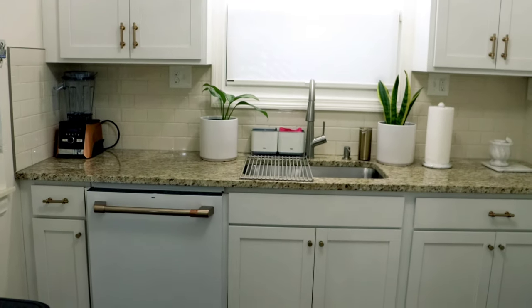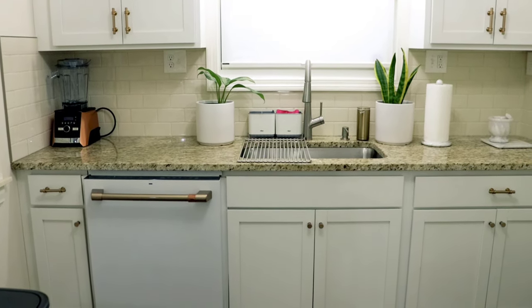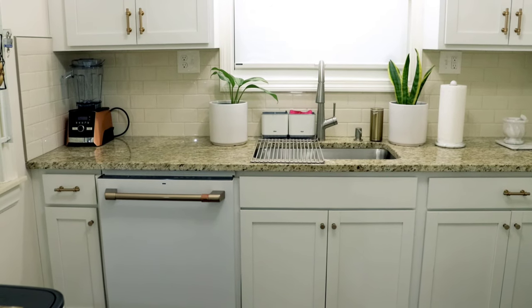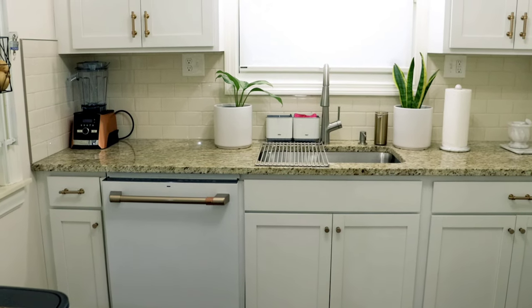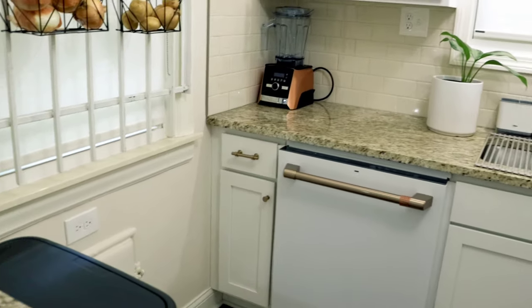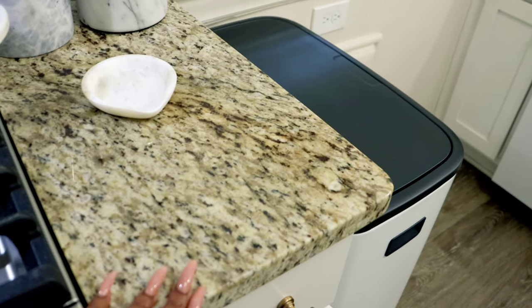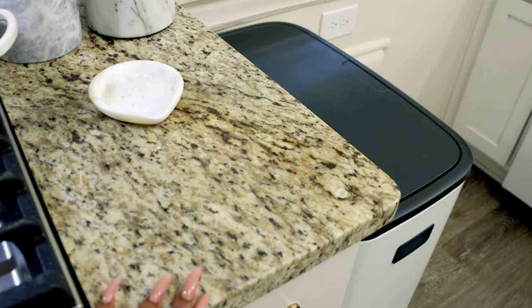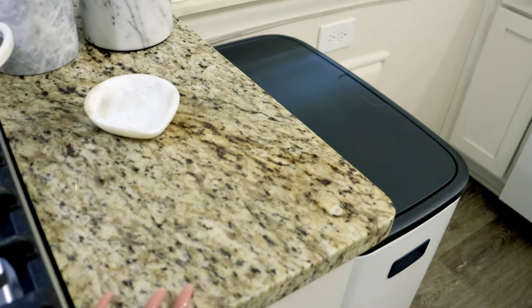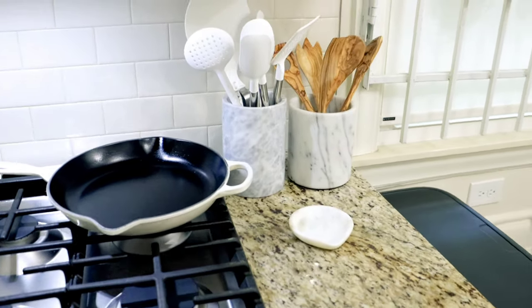What I did to break up the white so things wouldn't look sterile is I didn't go with quartz or white marble countertops. I went with traditional granite. These granite countertops really brought back a traditional feel to my kitchen.